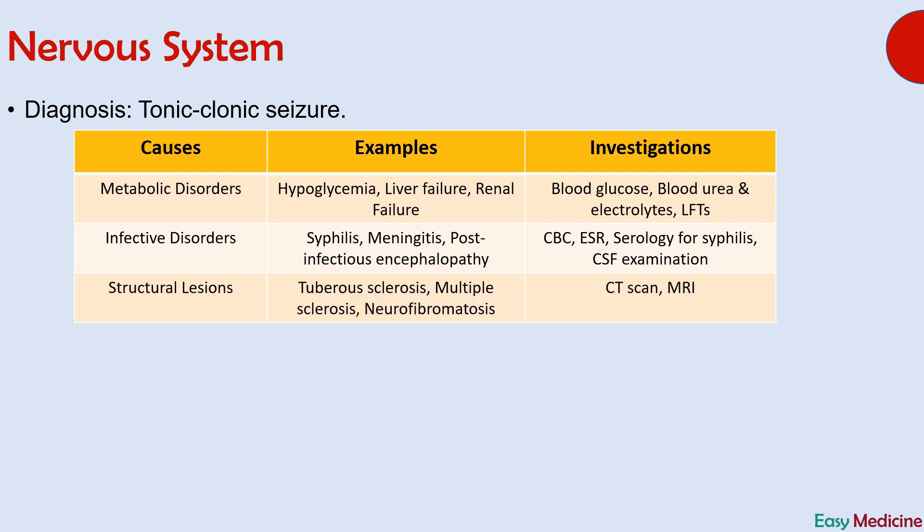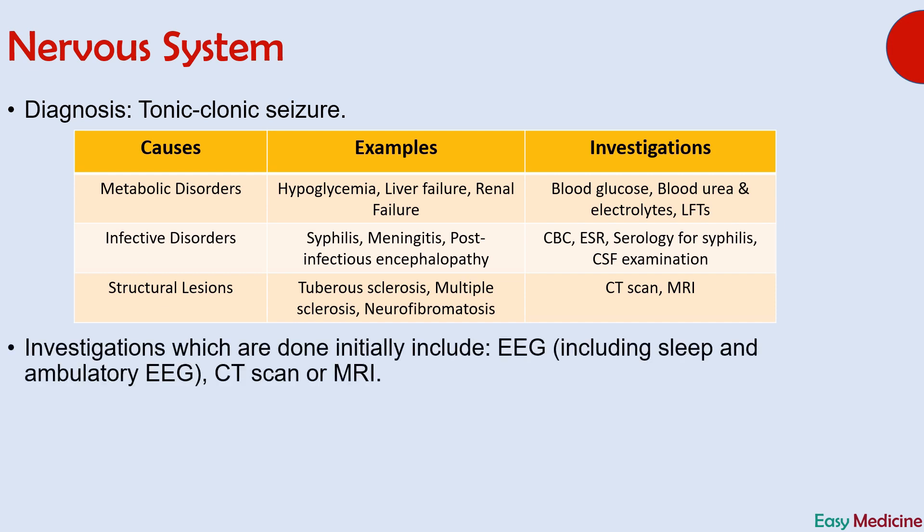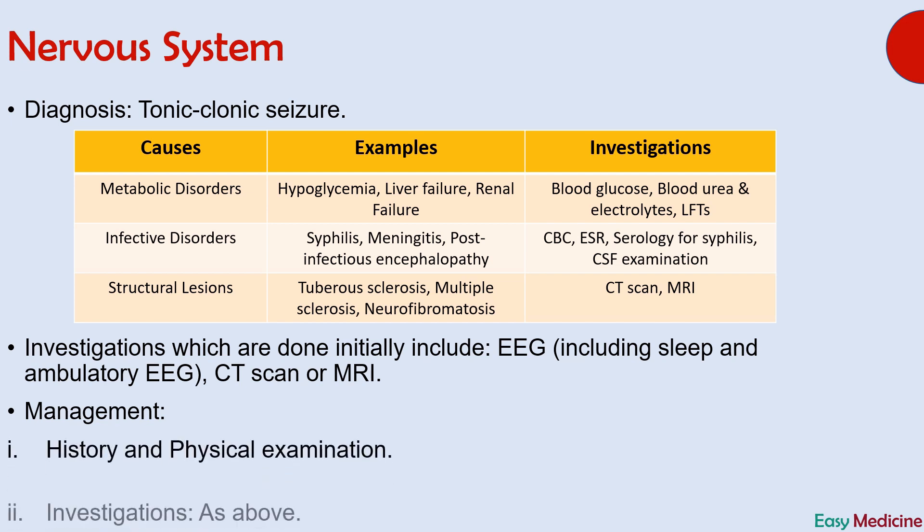The third group of causes are structural lesions, and they include tuberous sclerosis, multiple sclerosis, and neurofibromatosis. Investigations for this group are CT scan and MRI. The first question also asked about investigations which should be ordered initially, and they include EEG and CT scan or MRI of the brain.